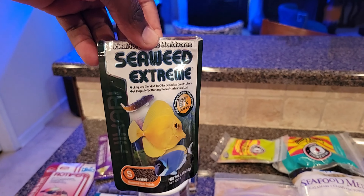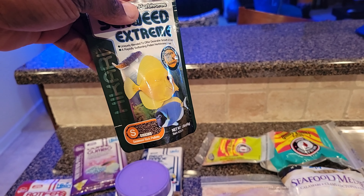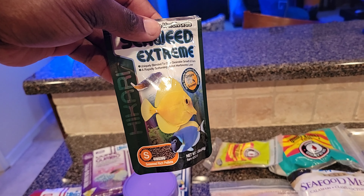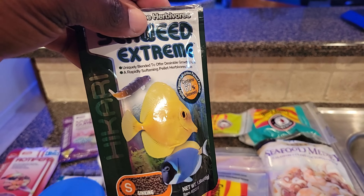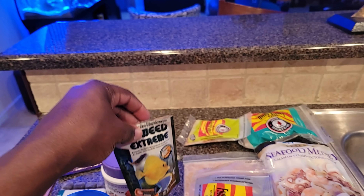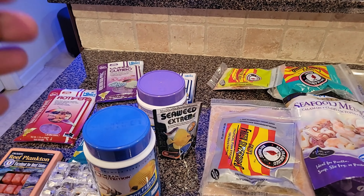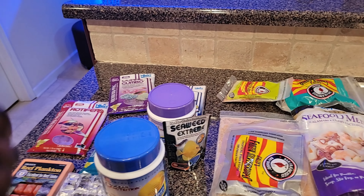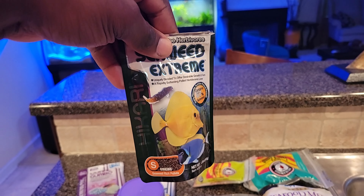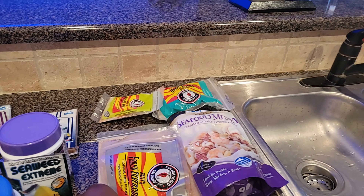We have this seaweed extreme, which is very good for herbivores like tangs and other fish that love grazing on algae, like blennies. I normally use nori, but I prefer this because when I put nori in my tank the clip can fall off and get lost, or the nori gets stuck in my circulation pump. With this I just switch off the canister filter, drop it in, and it sinks to the bottom.